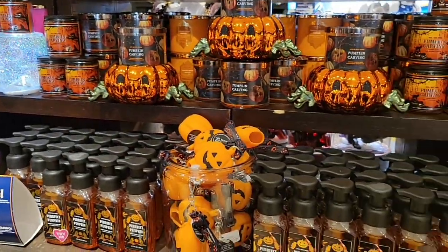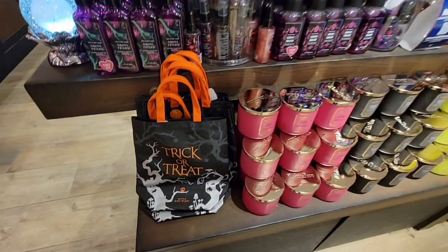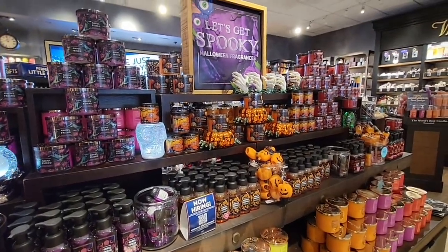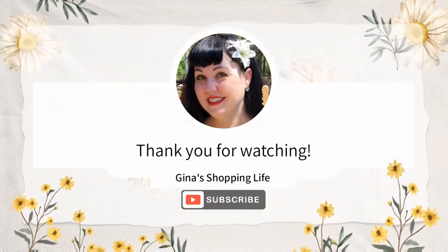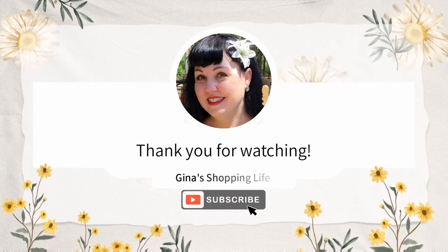They're all so fun. Look at this bag — that's perfect for a little gift. Well, thank you so much for coming along with me. This is my first recording at Bath and Body going over the Halloween collection. Hopefully they'll get a few more things in. Everybody, I hope you're having a great day. Thank you so much for taking the time to watch the channel. As always, I will talk to you later. Take care. Bye!